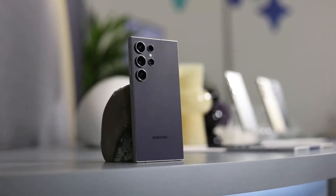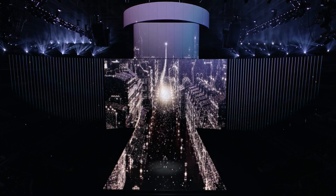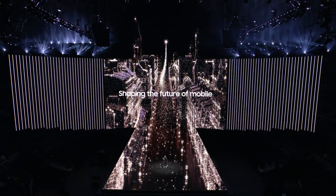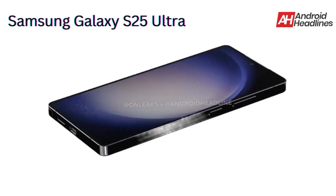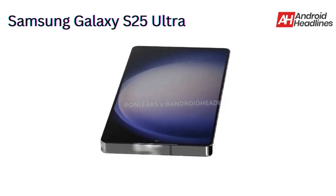The Galaxy S25 series is likely to launch in early 2025. However, with months to go before the official unveiling, early rumors should be taken with caution, as the final design may differ. We're still waiting for official promotional material to confirm these details.